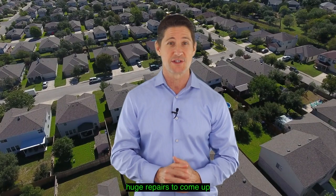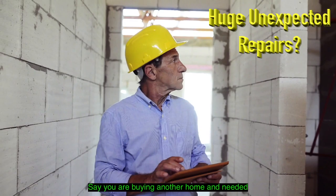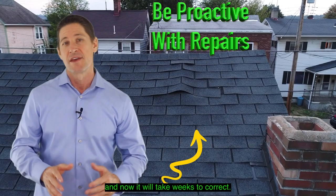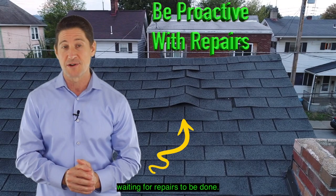As a seller, you want to be aware of the condition of your property, as we don't want any unexpected huge repairs to come up that you weren't aware of. For example, here's a scenario: say you were buying another home and needed to sell your current home in a reasonable time frame, but then you found out you had extensive termite damage when the buyer did their home inspection, and now it will take weeks to correct.